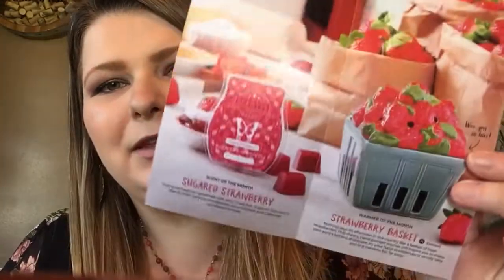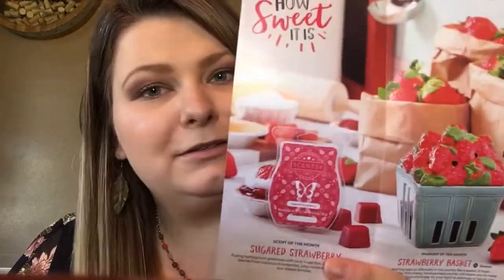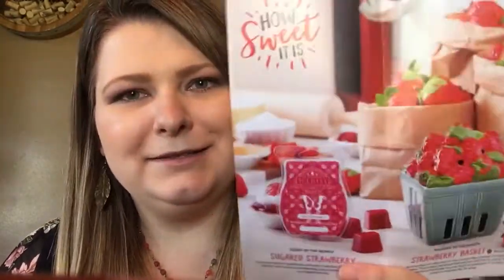As a consultant, we also get a picture of the scent and warmer of the month on the first of the previous month. So I got to see this picture on March 1st, but it doesn't come out until April 1st — that's another perk for being a consultant. I love being able to get this in my hands before it's even released, and we come out with a new scent and warmer for each month of every year.